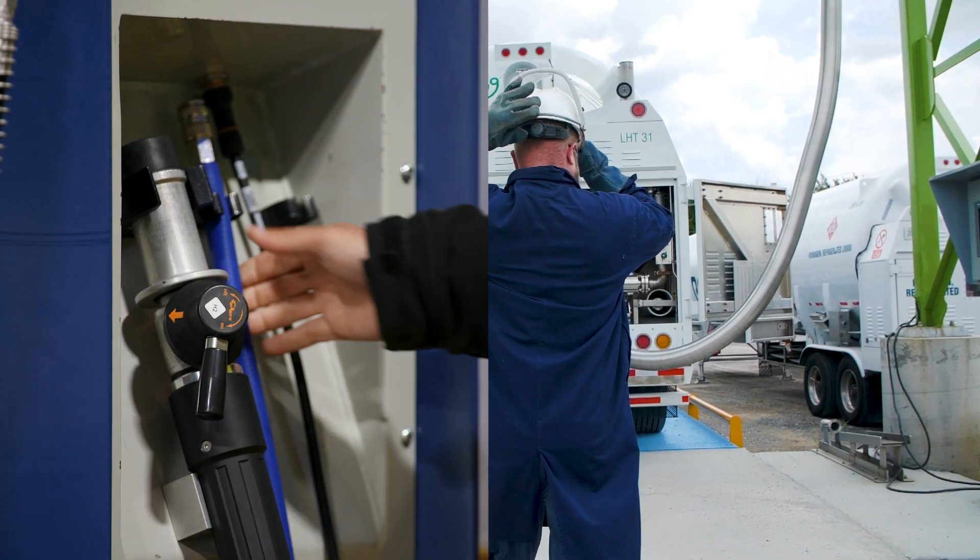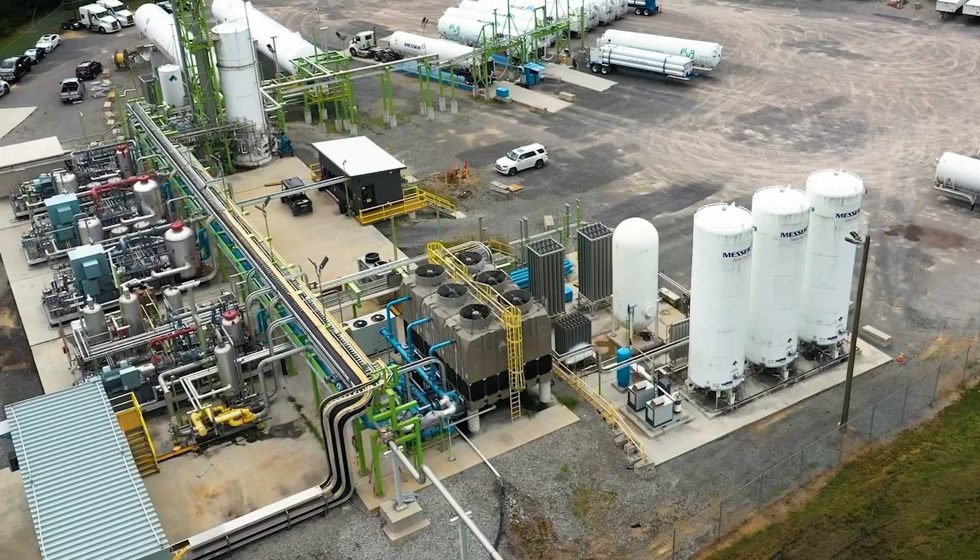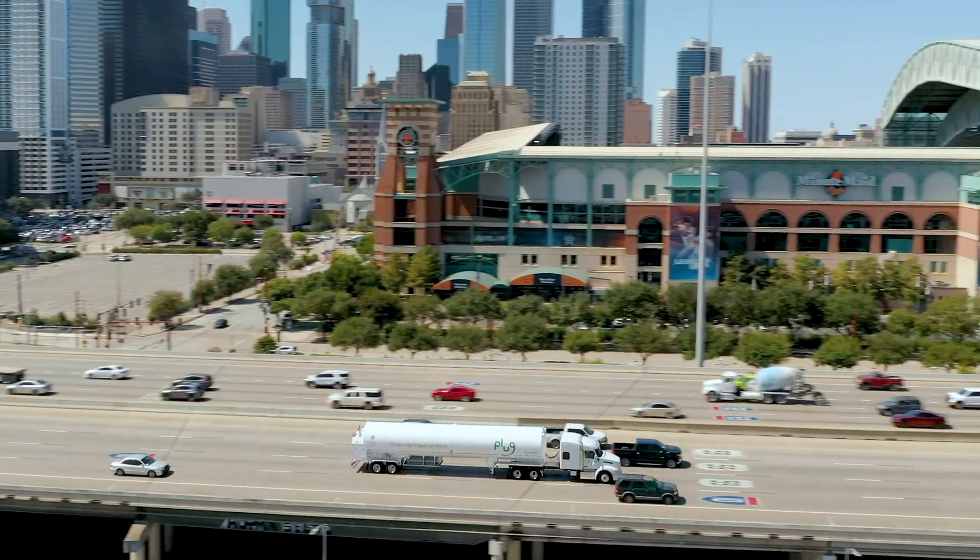Using our electrolyzers, liquefiers, storage tanks, and trailers, Plug is able to produce green hydrogen with its end-to-end vertically integrated ecosystem that addresses every step of operations for customers.